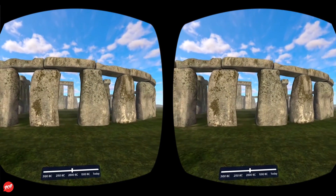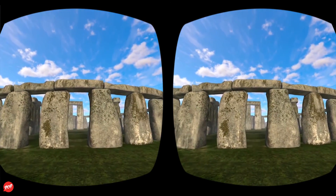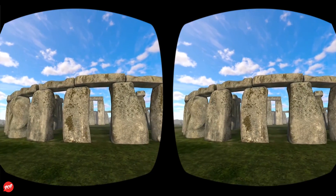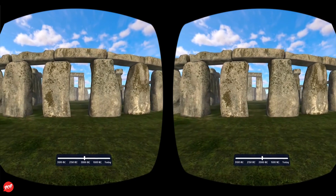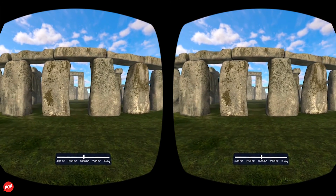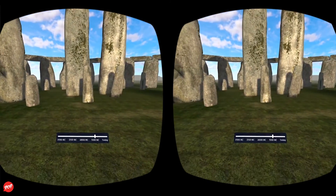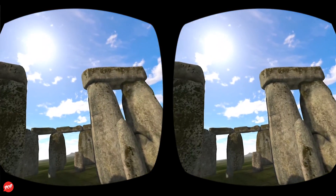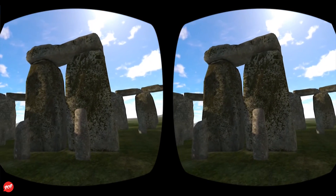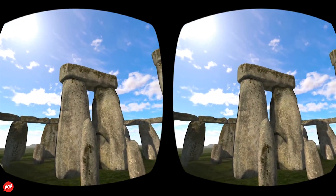These stones were arranged in an outer circle with a continuous run of lintels. Inside the circle, five trilithons were placed in a horseshoe arrangement, whose remains we can still see today. The final stage took place soon after 1500 B.C., when the bluestones were rearranged inside the circle that we see today. The original number of stones in the bluestone circle was probably around 60.